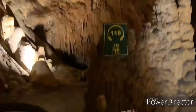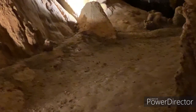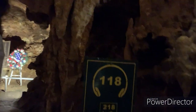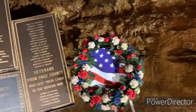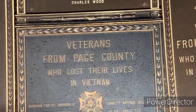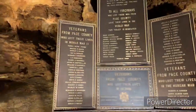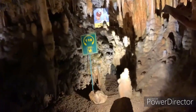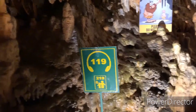We're at 116 now, called Morrison's Hall. Now 118 is called Veterans Flag. Here there's a cool wreath with the American flag. It says veterans from Page County who lost their lives in Vietnam. That is super cool — there's a list of names and all. For 119, this is the last station. It's called Stebbins Avenue and it also says please do not touch.